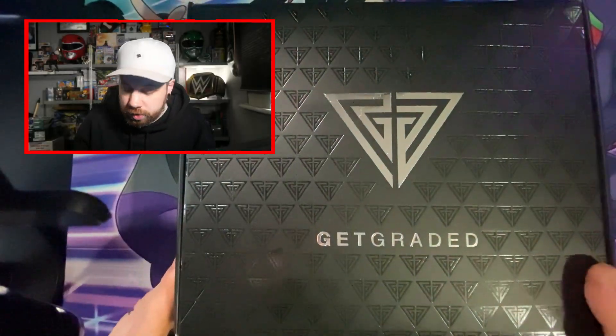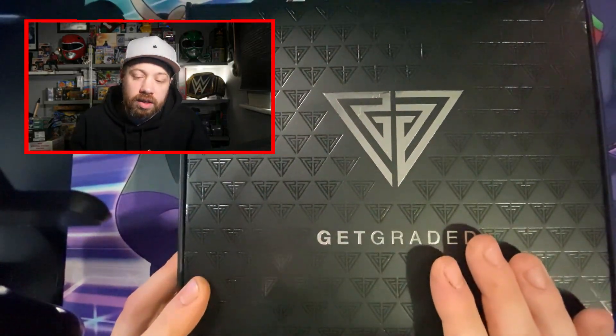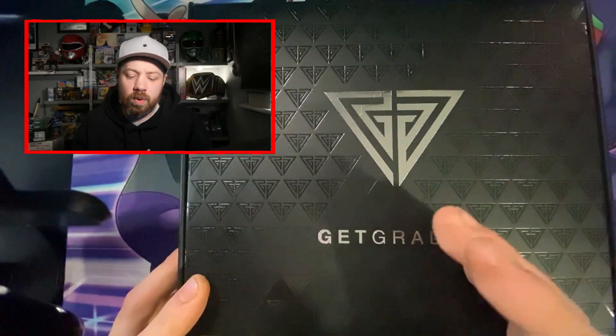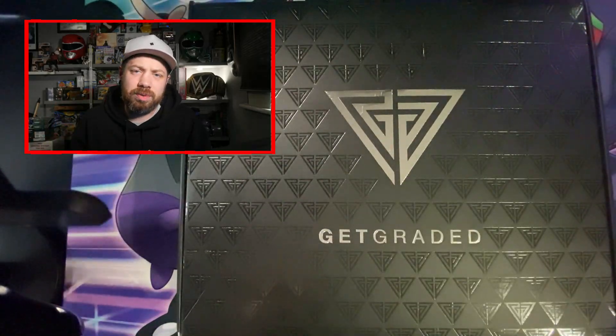We've got some more returns from Get Graded. In my last video when I was reviewing MGC I talked a little bit about Get Graded and how they've kind of dropped the ball a bit. I sent these off a long time ago — way longer than I usually wait from Get Graded — but I think that's because they're extremely busy at the moment. I've seen that they've got new slabs which look very nice.